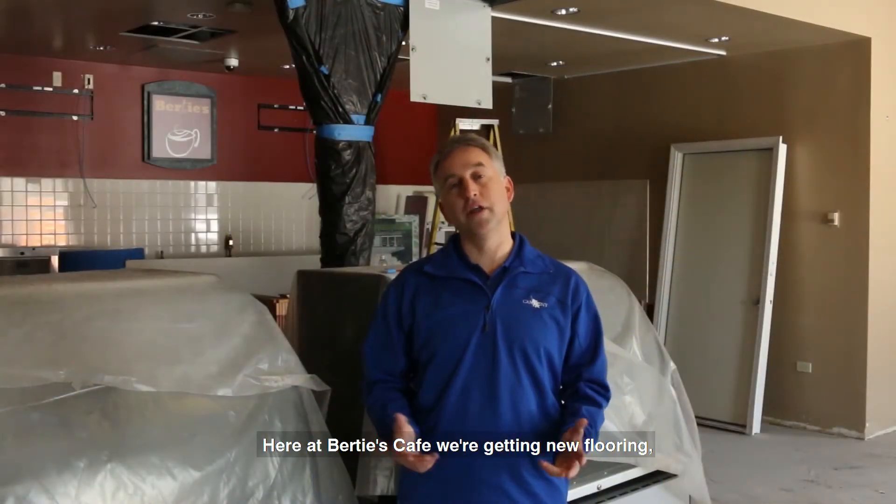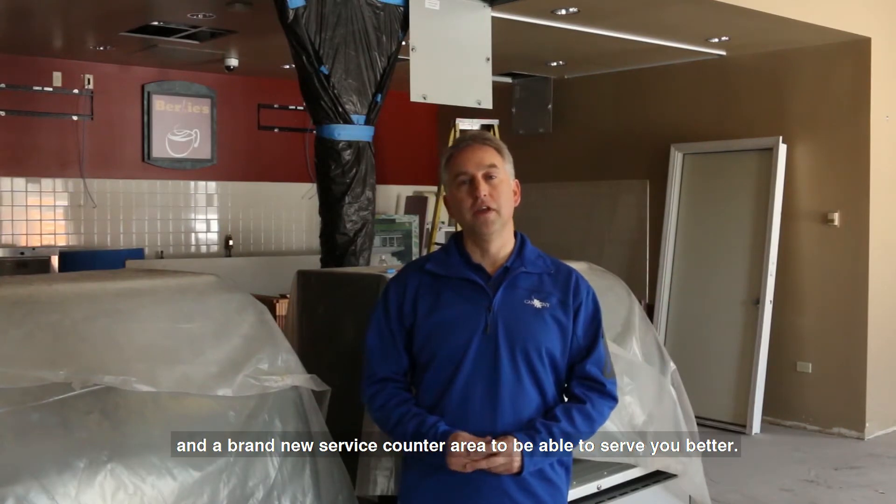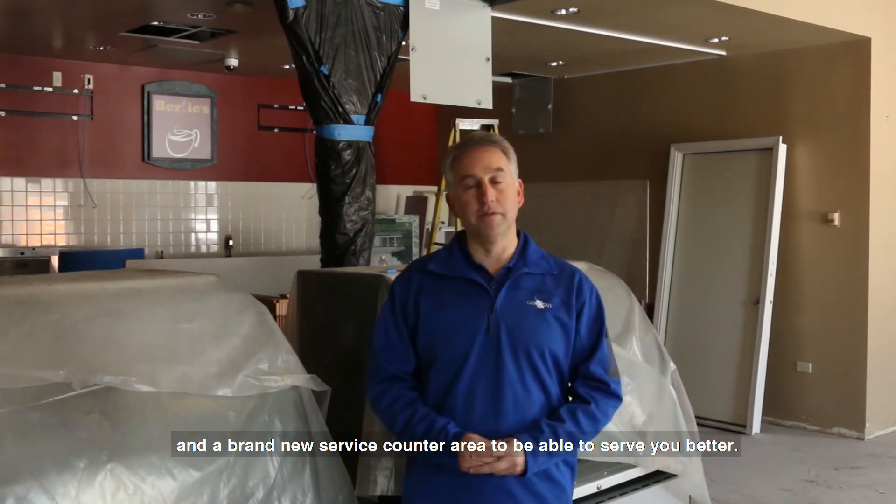Here in Bernie's Cafe we're getting new flooring, new paint and decor on the walls, and a brand new service counter area to be able to serve you better.